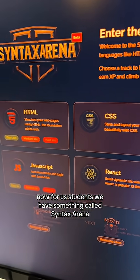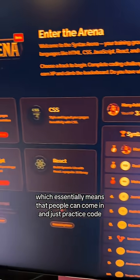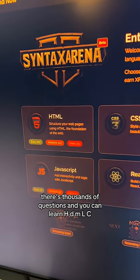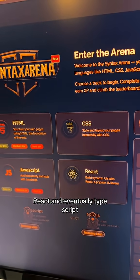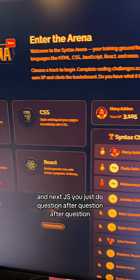For our students, we have something called Syntax Arena, which essentially means that people can come in and just practice code. There are thousands of questions and you can learn HTML, CSS, JavaScript, React, and eventually TypeScript and Next.js — and you just do question after question after question.